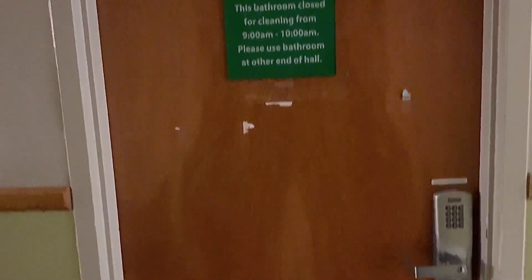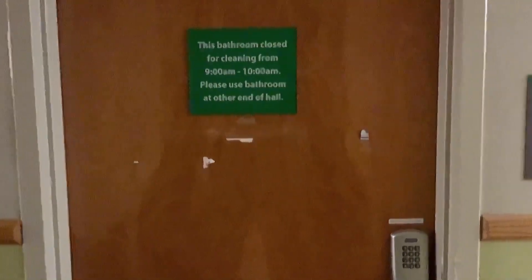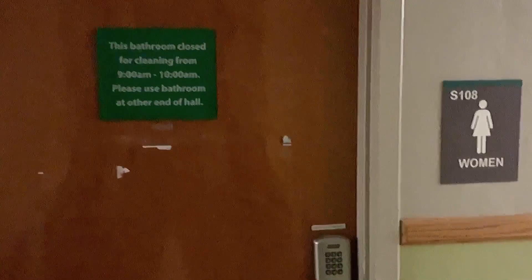West Hall is going to have community-style restrooms. As you can see, there's a key code and girls are going to enter their code — that's how you'll be able to get into the restroom. And it is going to be community style, so bring shower shoes.